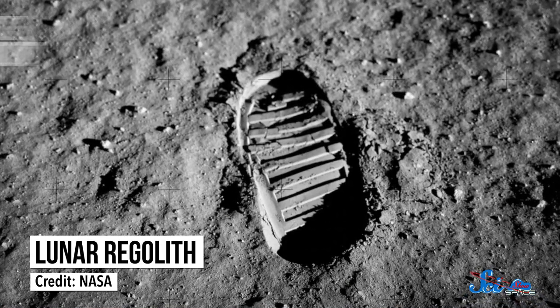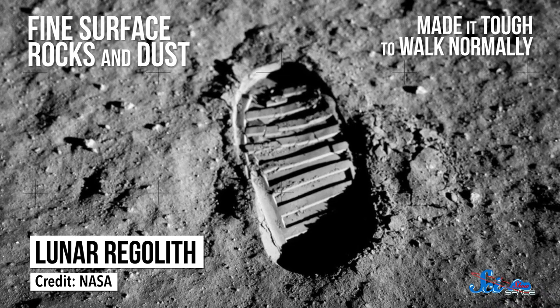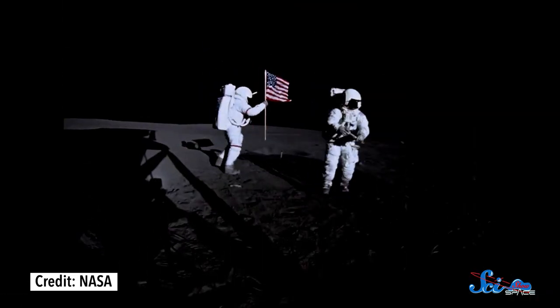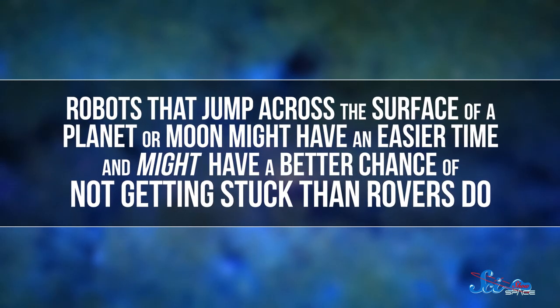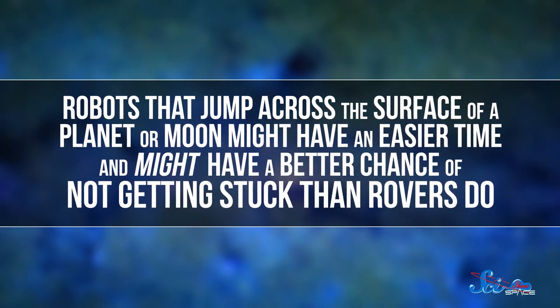Robots jumping across the surface of an asteroid might seem like a weird idea at first, but it's actually super convenient. Astronauts on the moon, for example, noticed that the lunar regolith — the fine surface rocks and dust — made it tough to walk normally. But they could hop around just fine. In the same way, robots that jump across the surface of a planet or moon might have an easier time and might have a better chance of not getting stuck than rovers do.